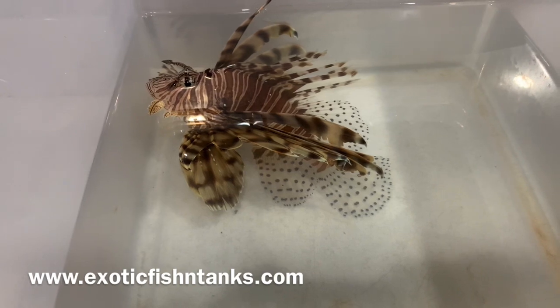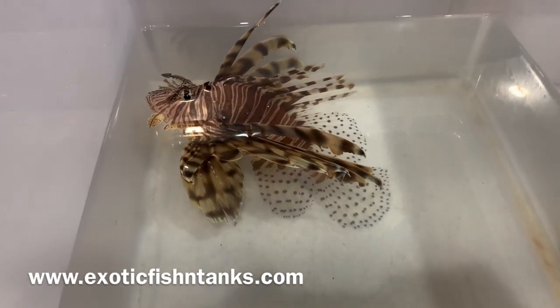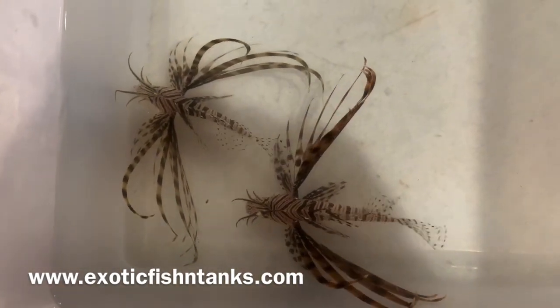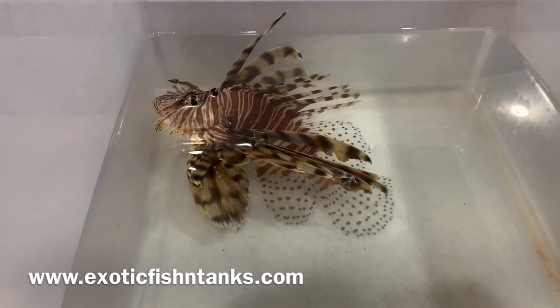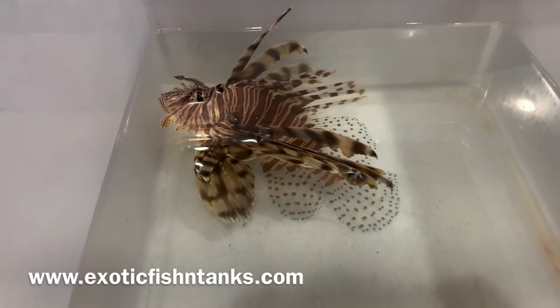I offer an arrive-alive guarantee on all the fish. Ship FedEx overnight. Any questions, feel free to ping me. Arrive-alive guarantee — I quarantine for a week and I also make sure that they are eating.